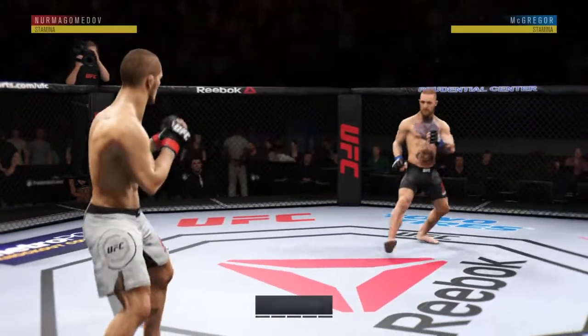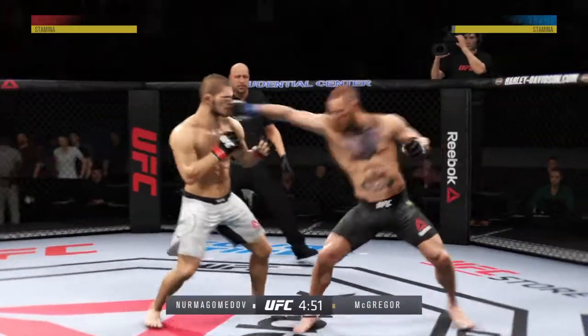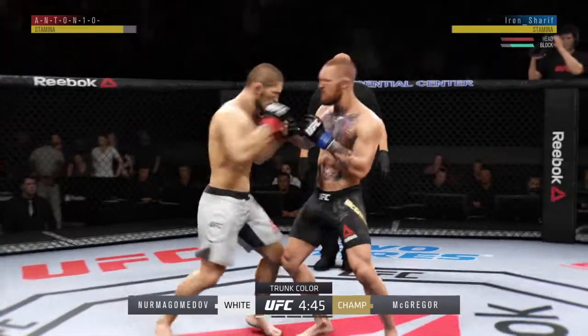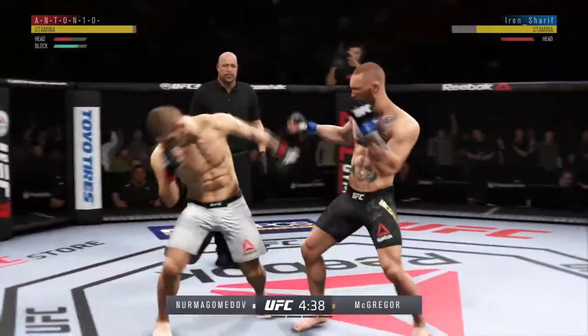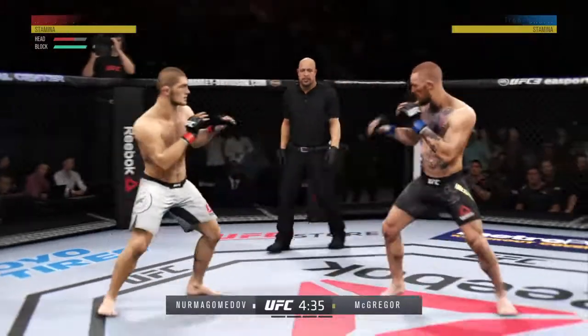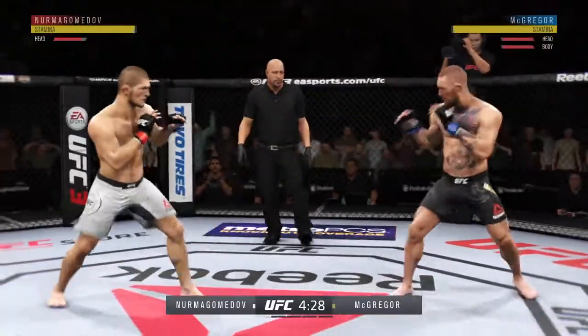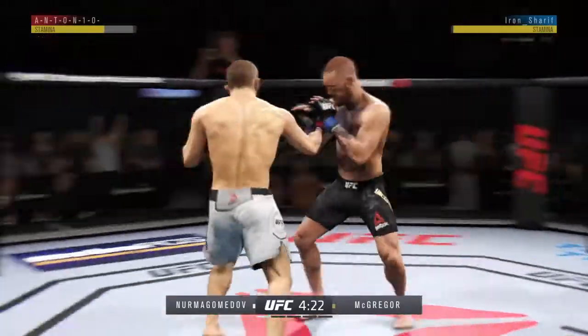And we are underway. Oh, and he connects there. Beautiful combination of punches to the head. He gets tagged again. Tagged. They're certainly getting after it early. That one hurt. He's really doing a good job of controlling distance and getting off these shots.